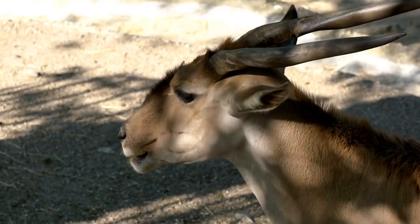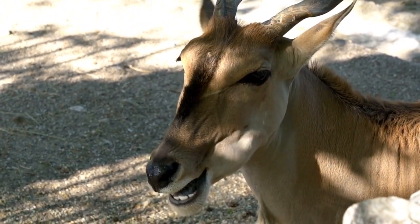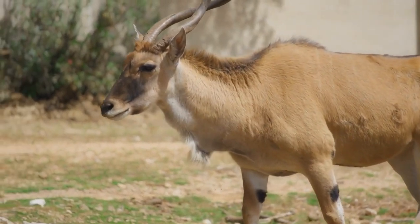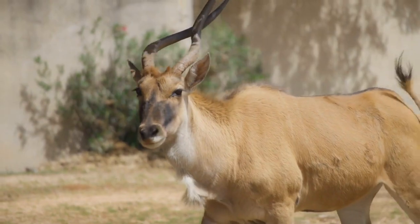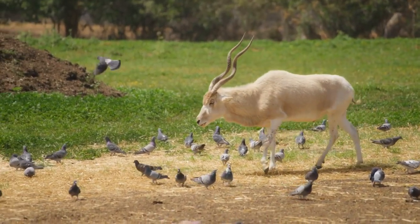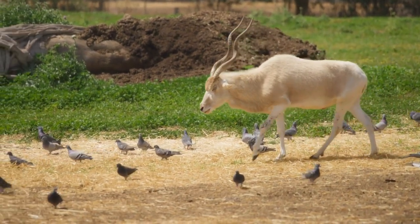Collaborative efforts between local communities, governments, and conservation organizations are crucial to ensuring the survival of this iconic desert antelope. The history of the Addax is a story of survival against the odds. As one of the most endangered antelope species in the world, the Addax serves as a poignant reminder of the importance of preserving our planet's biodiversity and the delicate balance of ecosystems. By continuing to work together to protect their habitat, limit hunting, and promote sustainable practices, we can strive to secure a future where the Addax roams freely across its native desert landscape once again.